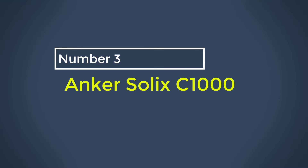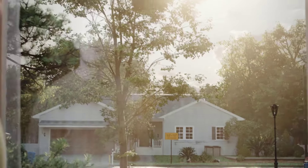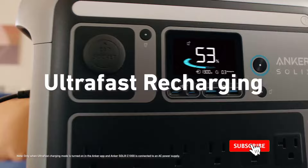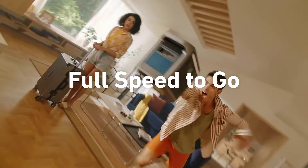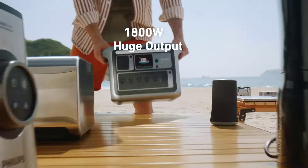Number 3: Anker Solix C1000. As a big fan of Anker's power banks, I was excited when the company launched a line of portable power stations, and the Solix C1000 did not disappoint. This LiFePO4 battery promises a decade of use and packs a 1,056-watt-hour capacity, which you can double with a BP1000 expansion battery for $800. The charcoal and gray design with blue highlights and a silver power button looks classy, and built-in handles make it fairly easy to carry. It weighs just shy of 30 pounds.